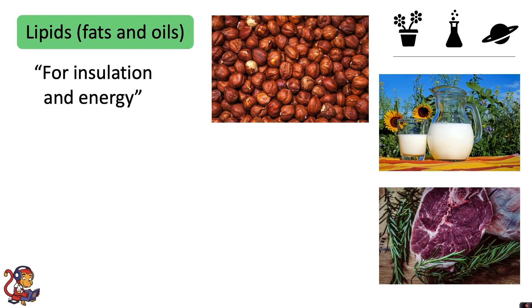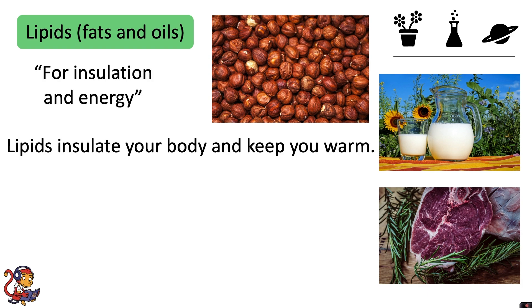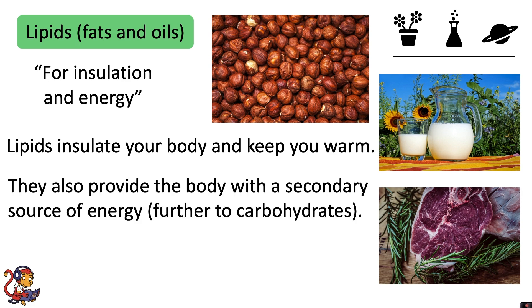Lipids are for insulation and energy. Lipids insulate your body and keep you warm. They also provide the body with a secondary source of energy, further to carbohydrates.